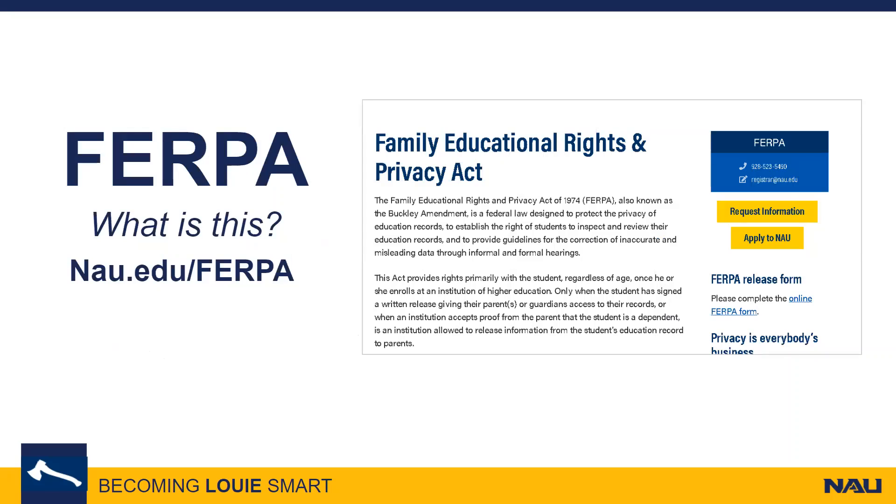What is FERPA? Standing for Family Educational Rights and Privacy Act, FERPA is the federal law that entrusts every university with the responsibility to protect confidential student information, even regardless of age, once they enroll at an institute of higher education. It governs what information NAU can or cannot share and to whom that information is provided.